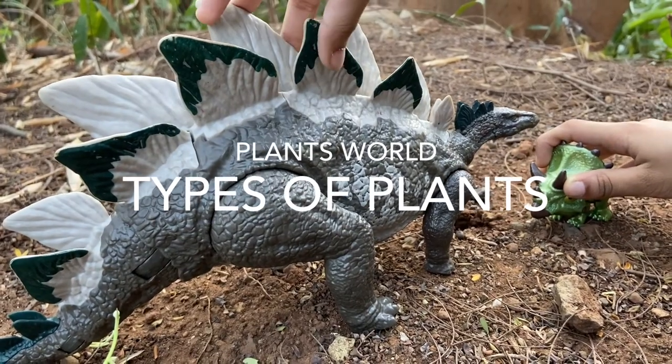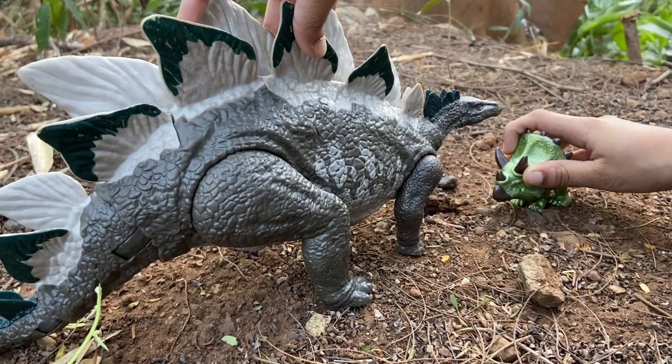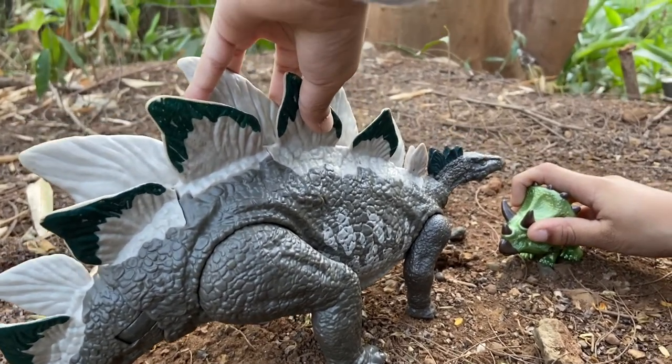Hi everyone, this is Riven. Welcome back to Riven Surprise. Today I am doing a video for my teacher Omita Ma'am. But before that, click on the like and subscribe button for more cool videos from Riven Surprise.